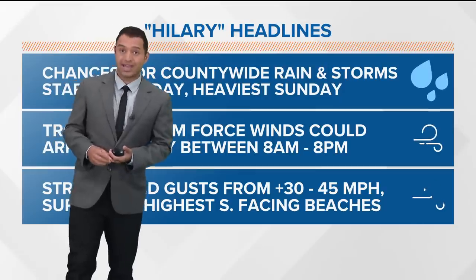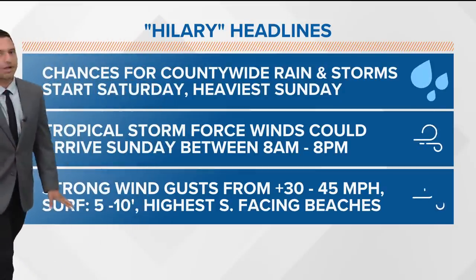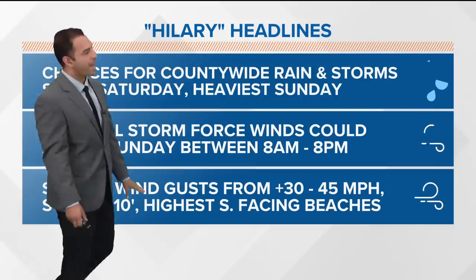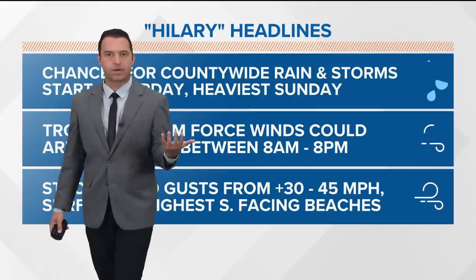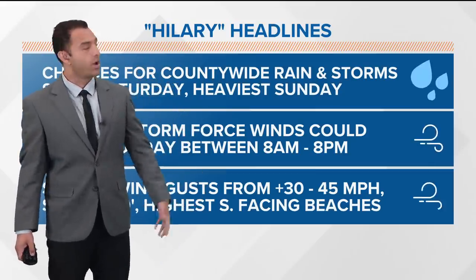For your beaches, if you're going to be in the water, I'd say avoid it — 5 to 10 foot waves. Highest surf impact will be across those south-facing beaches. We encourage you to stay out of the water after the storm for about 48 to 72 hours because of the runoff.